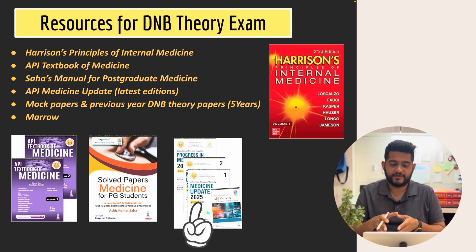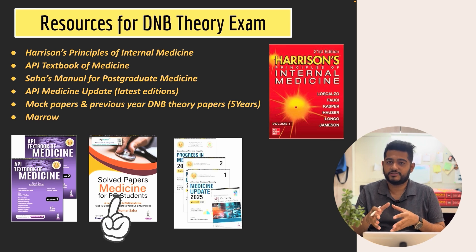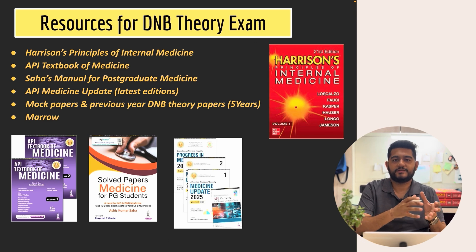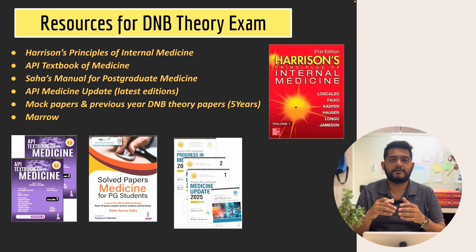The API medicine update for this time is 2025. There is also another very good book — Saha's Manual for Postgraduate Medicine — which is a question-and-answer format book. The topics are arranged in Q&A format, mostly drawing text from Harrison itself, so authenticity is not a concern. For example, for GI bleed they have beautifully arranged the answer as variceal bleed, non-variceal bleed, upper GI bleed, lower GI bleed, with separate management sections, making it very easy to construct your answers.